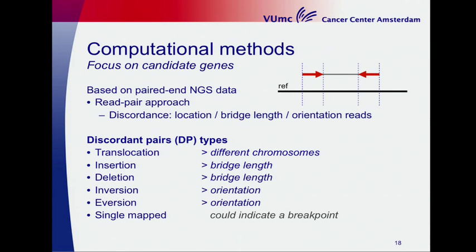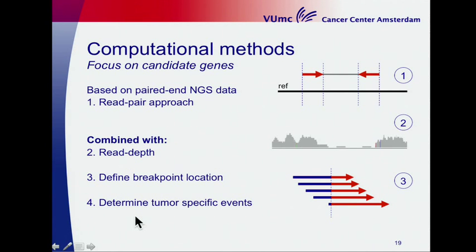Our algorithm is mainly based on a read-pair approach. The criteria for discordance are based on the location of the reads, the insert length, and the orientation of the reads. The discordant pair types include: a translocation when mate reads are aligned on different chromosomes; an insertion or deletion based on the insert length; and an inversion or eversion based on read orientation. A single-mapped read can also indicate a breakpoint. We combined this read-pair approach with a read-depth analysis and defined the breakpoint location using the soft-clipped and matched parts of the reads, and finally determined tumor-specific events.